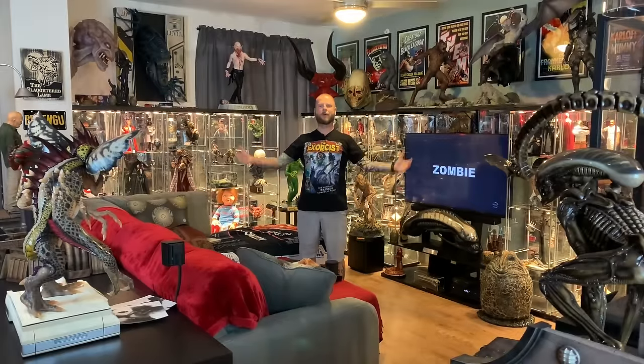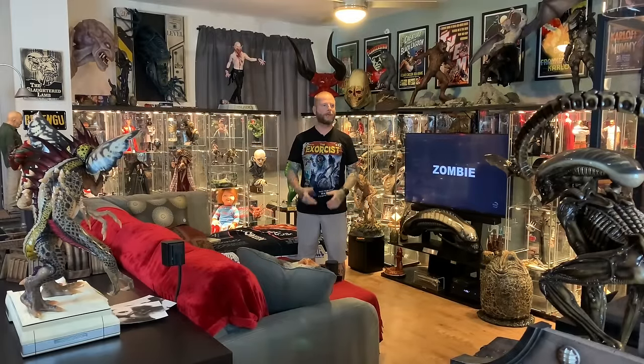Hello and welcome to Horror and Monster Collectibles, where today we are going to be taking a look at my collection. This is going to be an updated video — it's been a while since my last collection video and there's been a few changes, so I figured I'd show you guys an update.